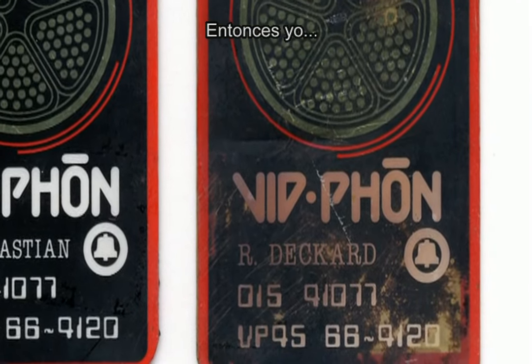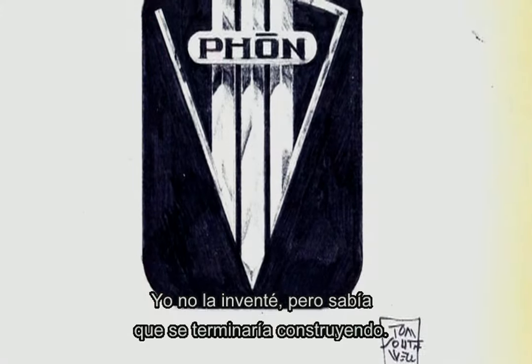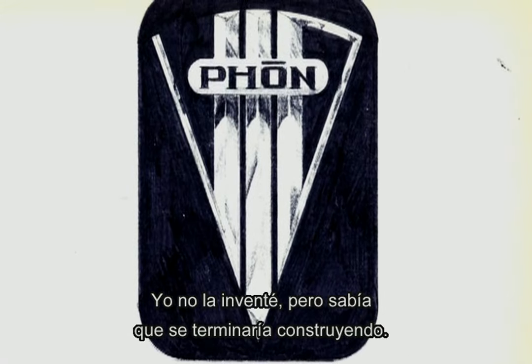I didn't invent it, but I was sort of anticipating it coming.